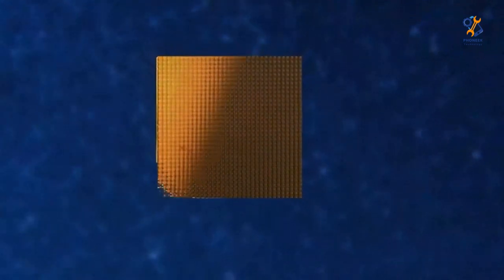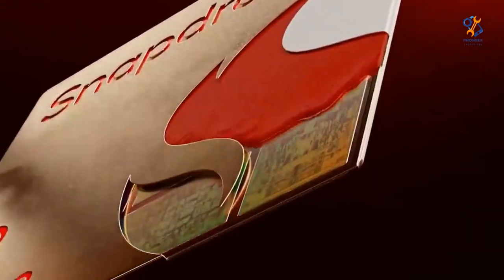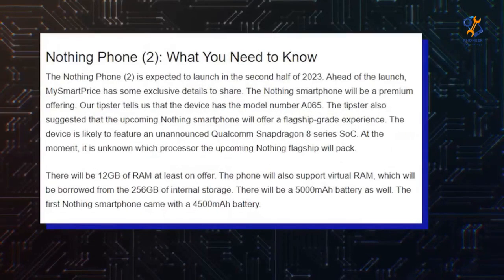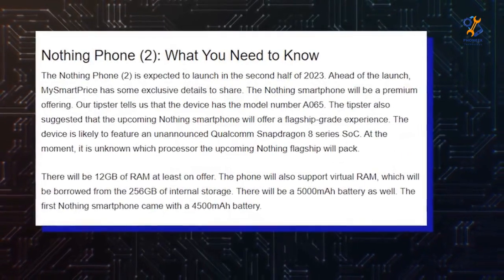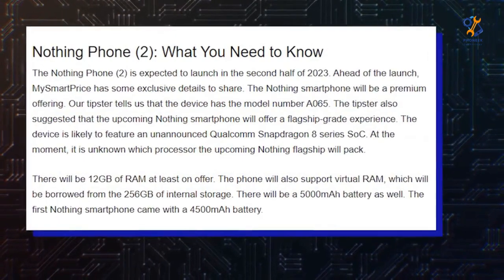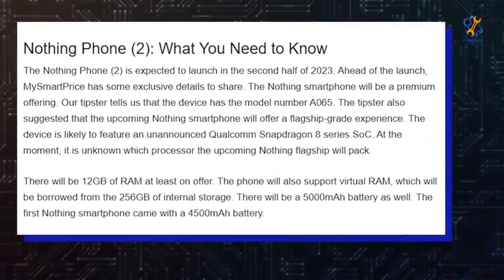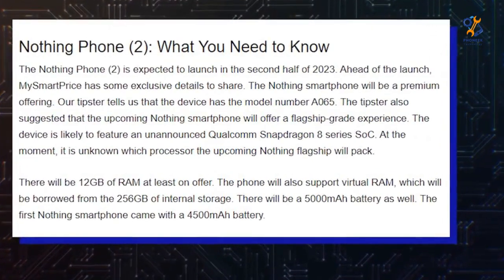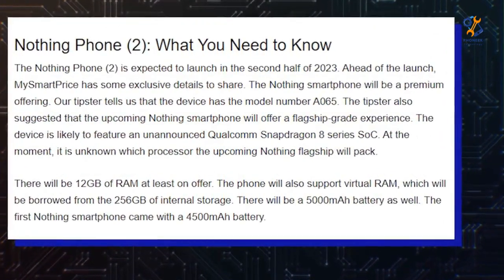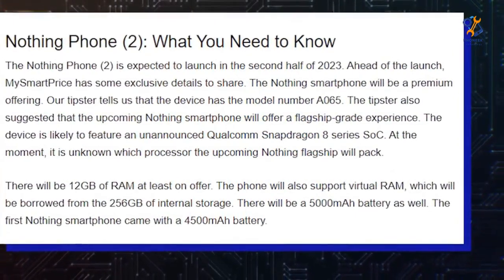He also explained that a newer Snapdragon 8 Gen 2 chip would make the phone too expensive. Sources close to My Smart Price claim that the next Nothing Phone may have at least 12GB of RAM, virtual RAM support, 256GB of built-in memory, and an adaptive AMOLED display with a refresh rate of 120Hz. Nevertheless, My Smart Price also stated that the phone will have a 5000mAh battery, which Pei himself rejected when he said that Phone 2 will have a 4700mAh battery.